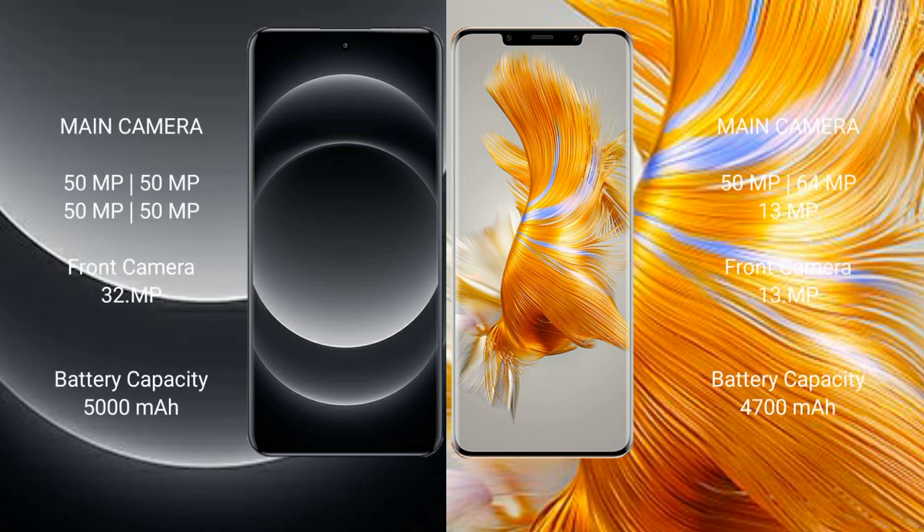Xiaomi 14 Ultra features a quad rear camera setup, and a 32MP front camera.